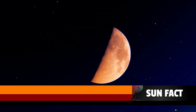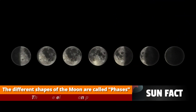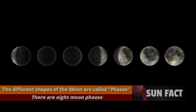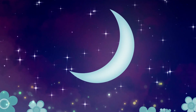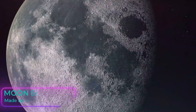From Earth, it might look like the moon is changing shape each night, and we call these changes phases. From our spot on Earth, we see different parts of the moon lit up by the Sun as the moon travels in its orbit. That's why sometimes it looks like a big round cookie and sometimes it looks like a banana.